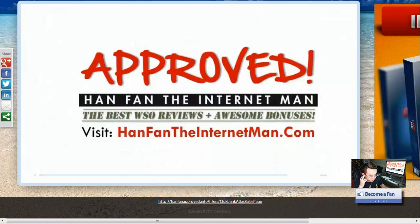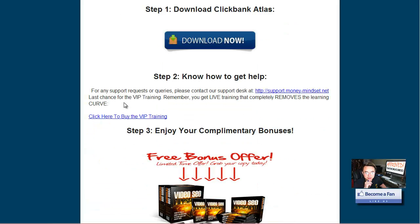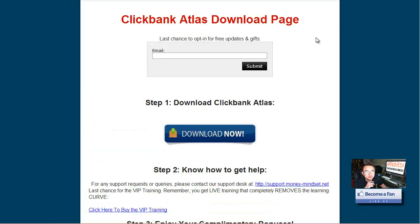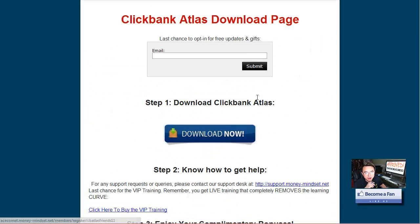This is probably the youngest internet marketer I've ever interviewed. He only started about five months ago and now he's really making some steady income online, which is amazing. And now you can do the same.